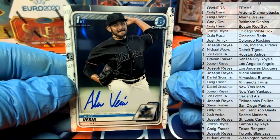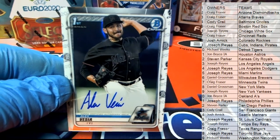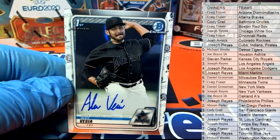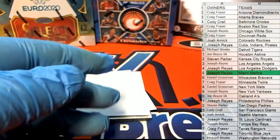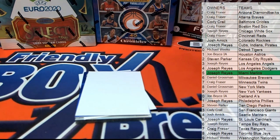Nice one there for the Marlins. That is Joe R. Very good, Joe — that's coming out to you. Nice hit, Joe R.